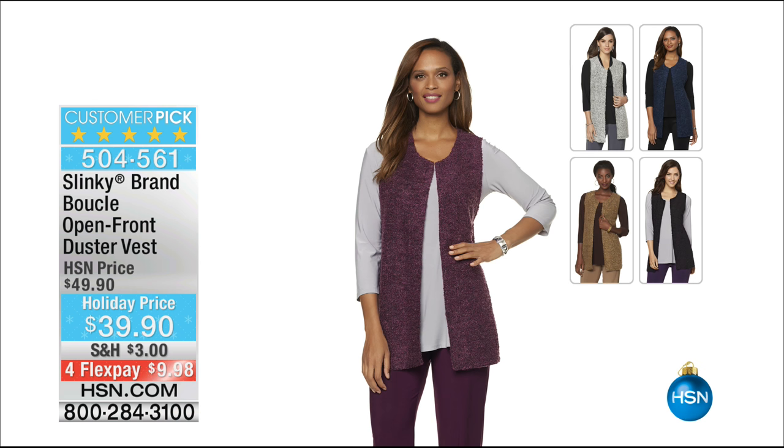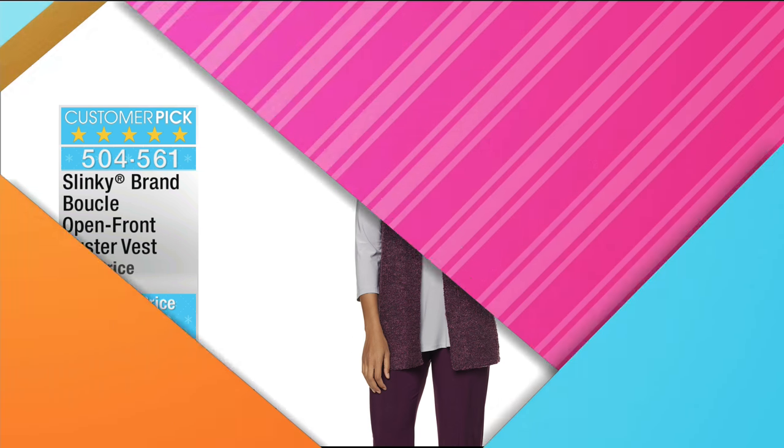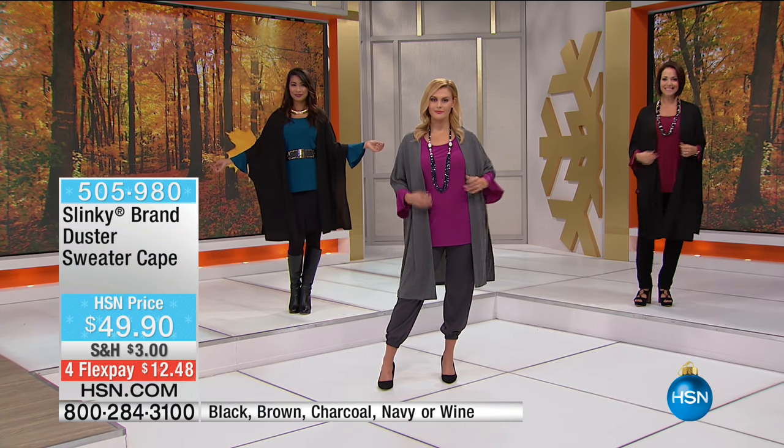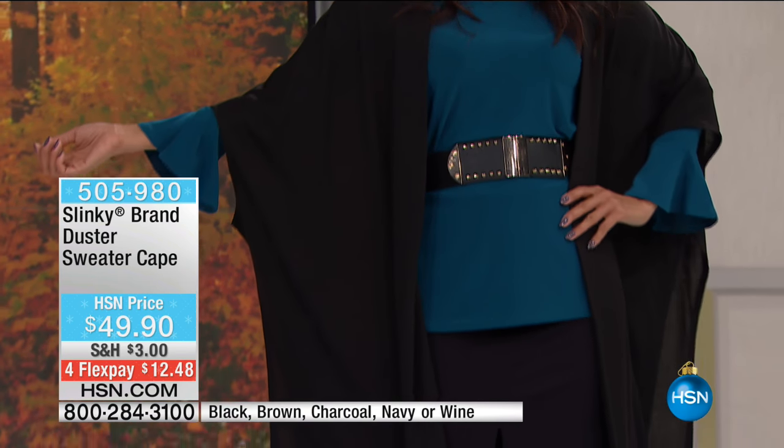This is not to be missed. I can't keep these in stock. We have 400 of those to go around, and I love it over the tunic with the flounce sleeve, the two-pack. So we're scooting along - item 504-561. If you'd like to see a full presentation of that, check it out on hsn.com.